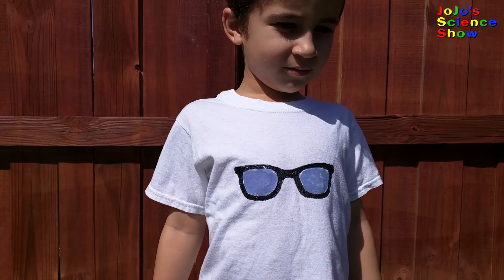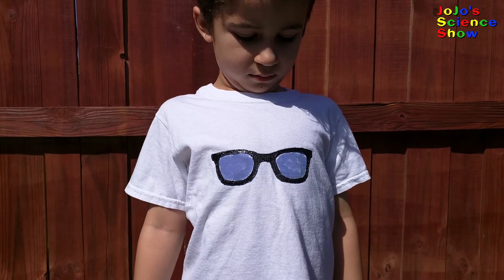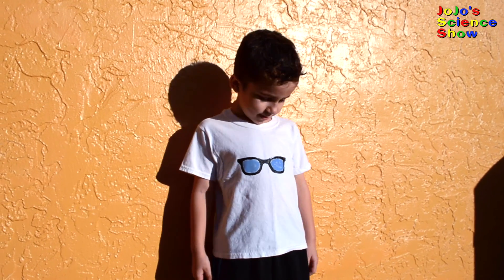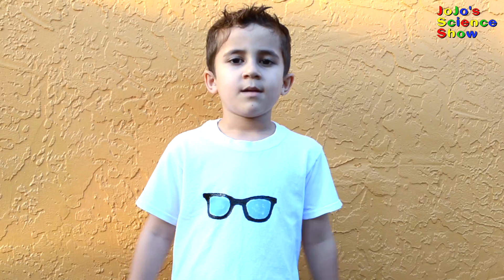Wow, look how fast it changes color! Look — now you can see my lenses turned really blue. Isn't that awesome? If you like this video make sure to give me a thumbs up and share it with all your friends. Make sure to subscribe to my channel if you haven't already. See all my fun videos, and remember kids — science is fun!